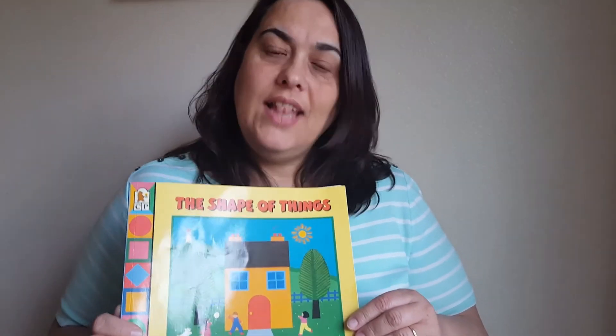We've read this very good book. And now I have a challenge for you. I want you to go around your house and look for shapes.